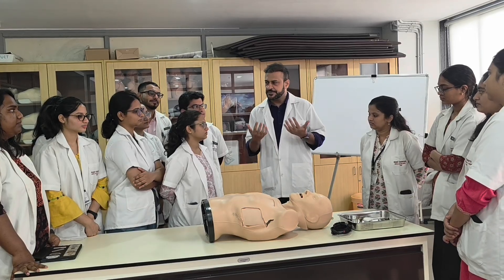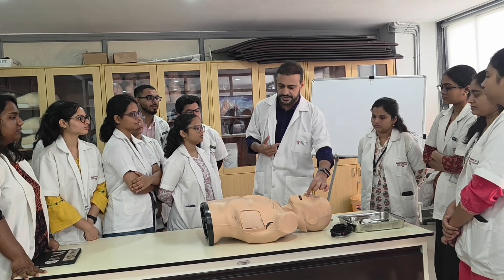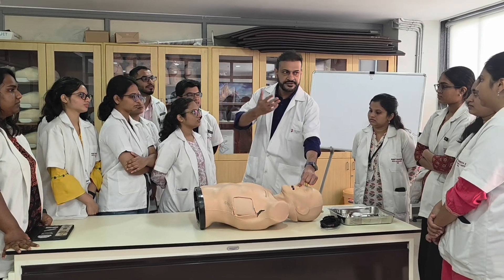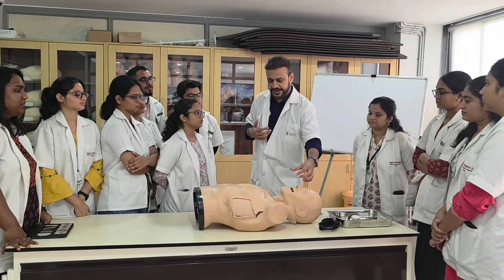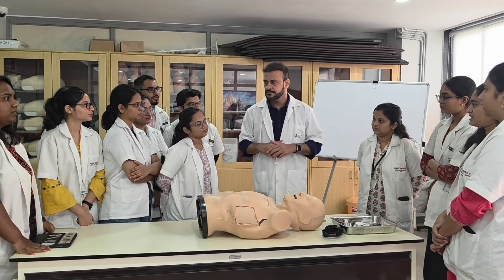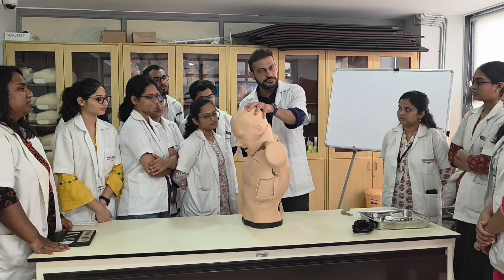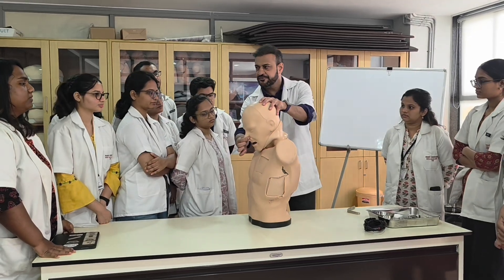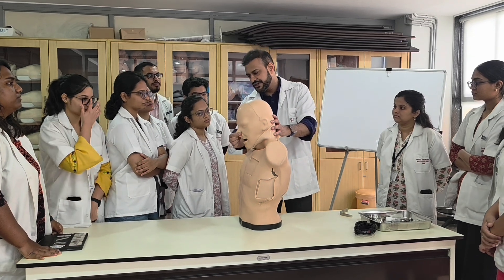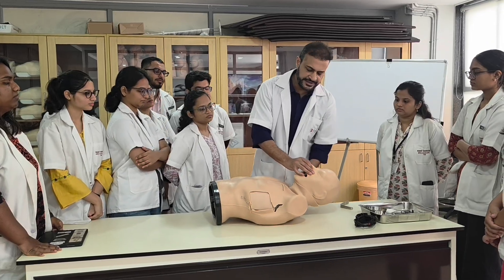When a patient comes with epistaxis, the first thing we do is pinch the nose. We pinch the nose for 5 to 6 minutes, depending on the clotting time. The patient should be in a sitting position with his neck down. But after pinching, if the bleeding does not stop, then we will go for anterior nasal packing.